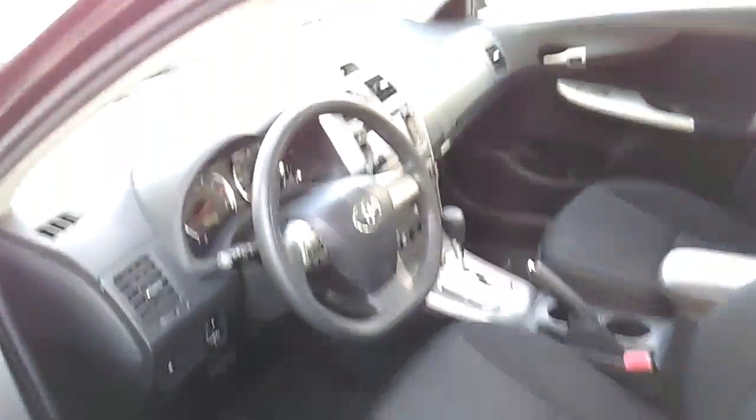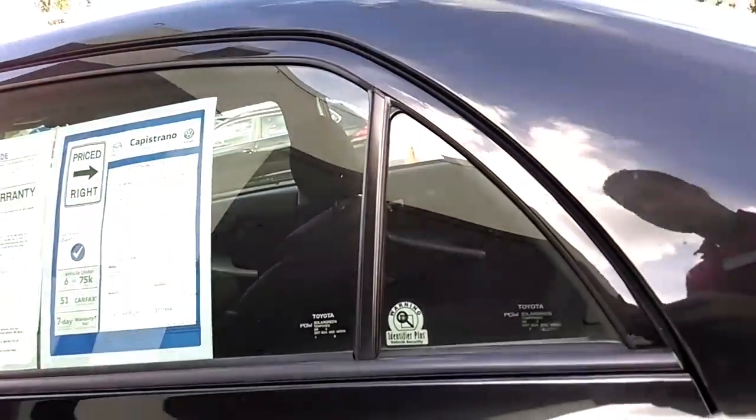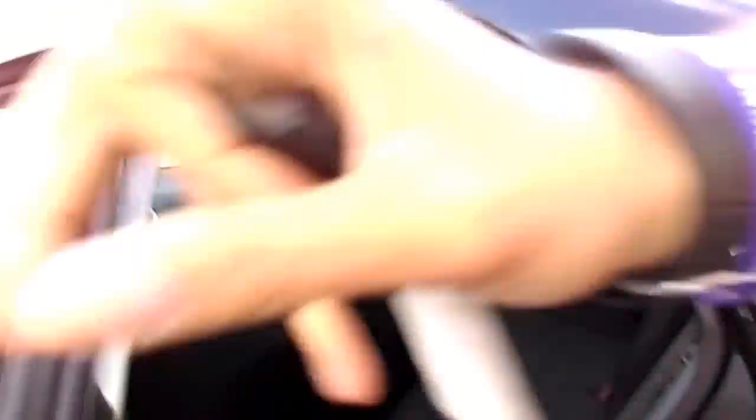A view from the inside — again really clean. And for the back, open this up and the backseat as well.